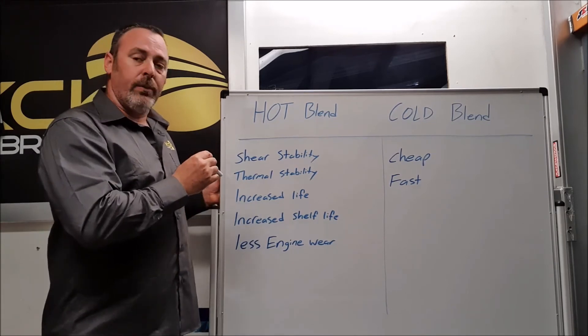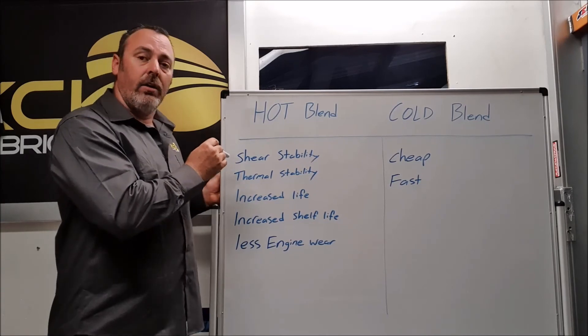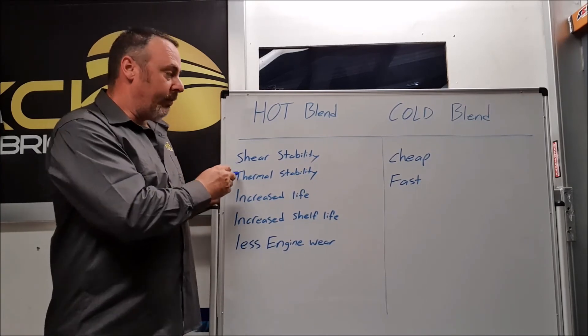It produces a far superior product and is definitely worth the money. KCK only uses hot blending techniques on all its oil products for these reasons.